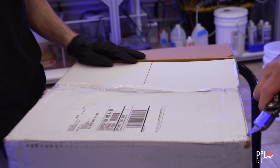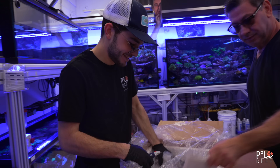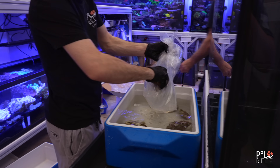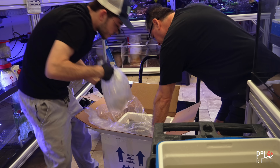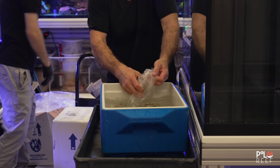A new shipment just arrived, and these clams, they're not ordinary. As the team unpacks them, they get a huge surprise. There's one non-clam. These two are beautiful. Polo Reef has seen its fair share of clams in its day, but these, they're nothing like they've seen before.